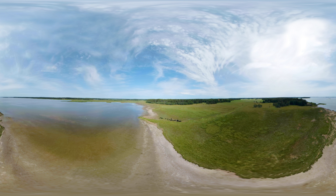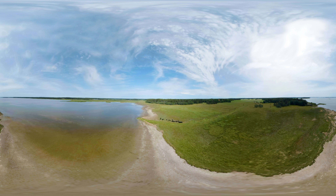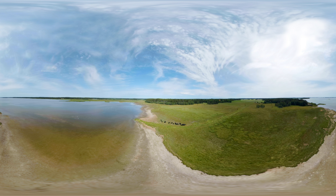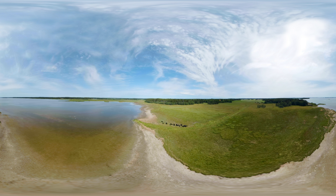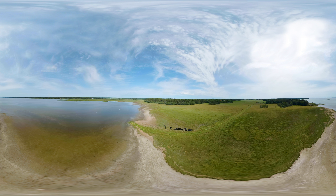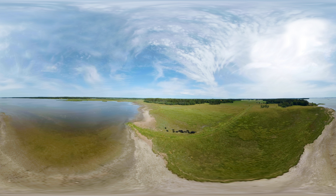Finland is a land of forests and lakes. Most of the country's land mass is covered in forest. Just under 10 percent of the land is used for agriculture and requires maintenance by humans. This type of agricultural land needs to be kept open in Finland.